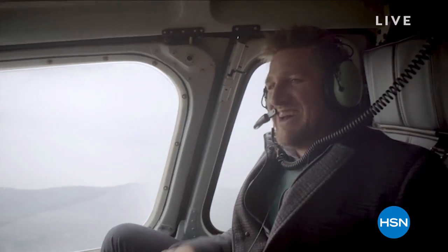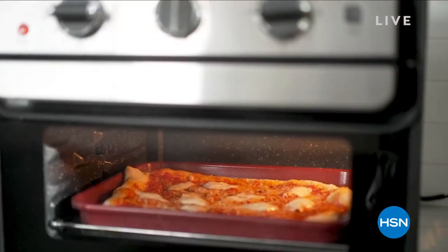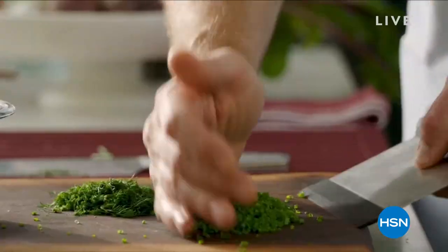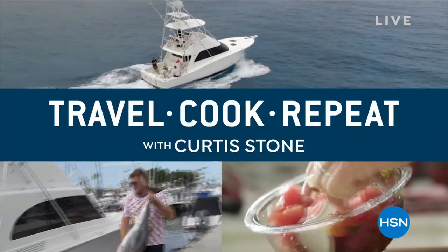G'day, I'm Curtis Stone. I'm travelling the world in search of inspiration and then returning to my home kitchen to cook up some recipes inspired by my adventures. After all that, I'm going to do it all again. This is Travel Cook Repeat.